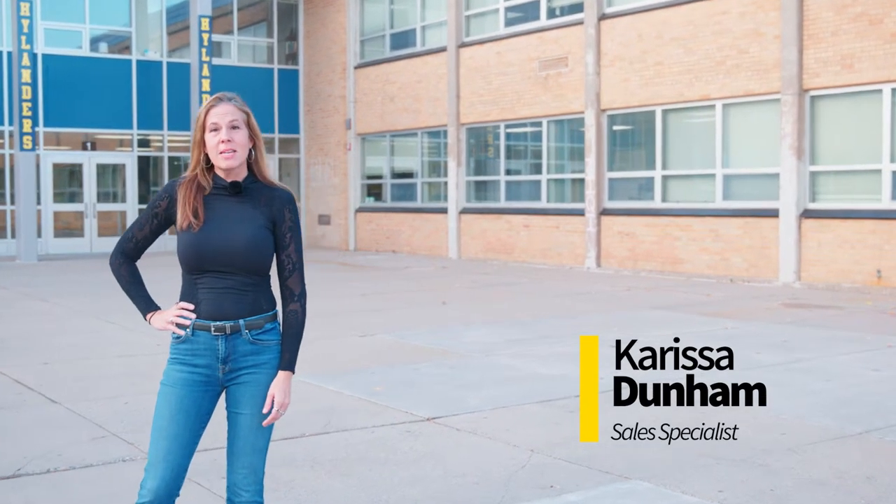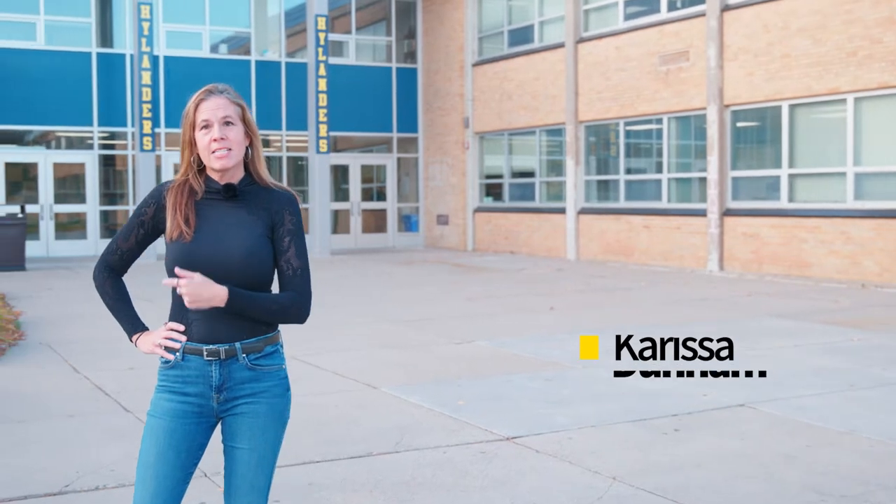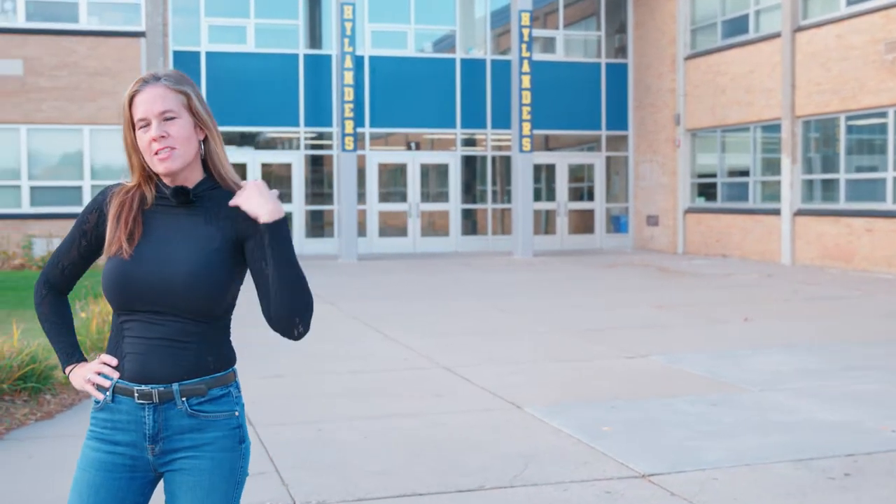Hey guys, it's Carissa from Sun Control of Minnesota. We are here live in Columbia Heights, Minnesota. At Columbia Heights High School we've done a ton of graphics. Come with us and take a look.